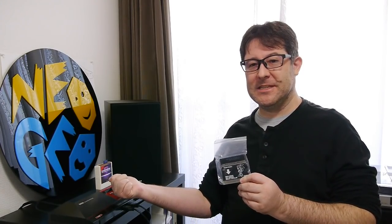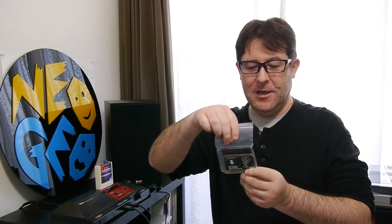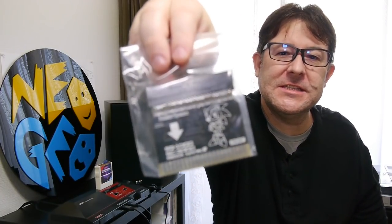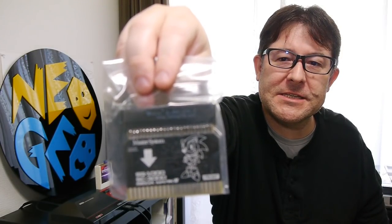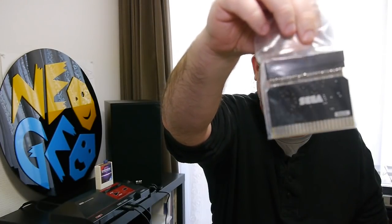So first up, we have this little thing. I actually ordered this months ago and I don't need it anymore because it was for this Everdrag project over here, which is now completed. But this is — if you can see it here — this is a Sega Master System, Western Master System to a Japanese Sega Master System converter.